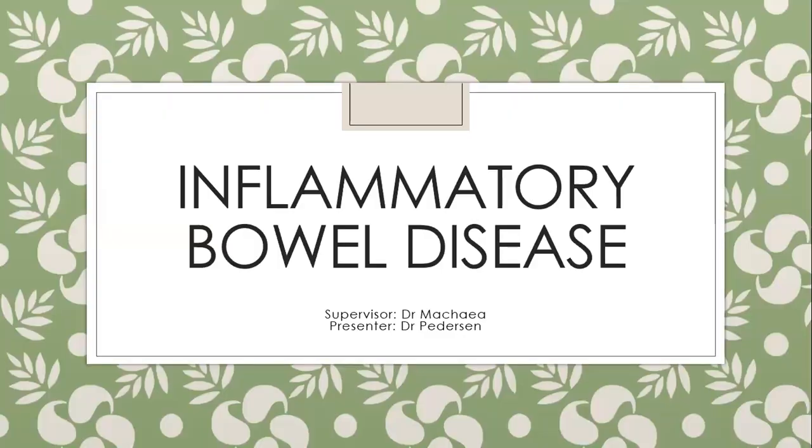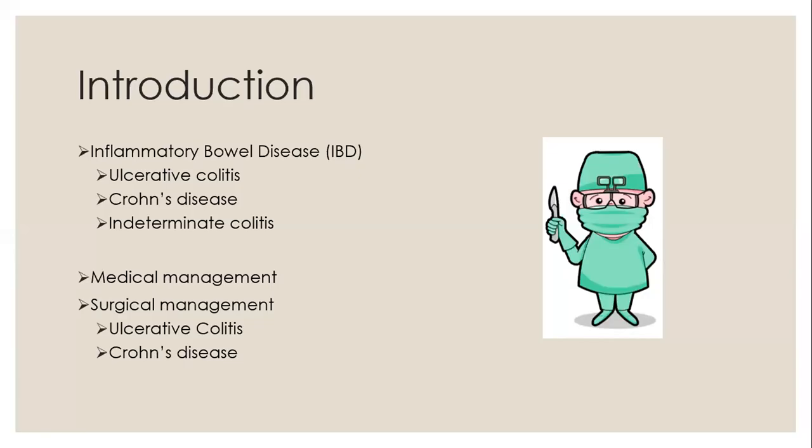Good evening and welcome. I'll be talking about inflammatory bowel disease today. We'll look at inflammatory bowel disease, which consists of ulcerative colitis, Crohn's disease, and indeterminate colitis. Many patients can present with a combination of features from the above diseases — those are the ones termed indeterminate. This suggests that inflammatory bowel disease is more of a spectrum rather than individual conditions. I'll briefly cover each condition, then look at how we make a diagnosis, the medical management, and the surgical management for each condition.